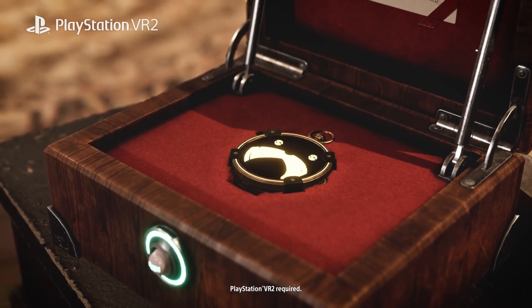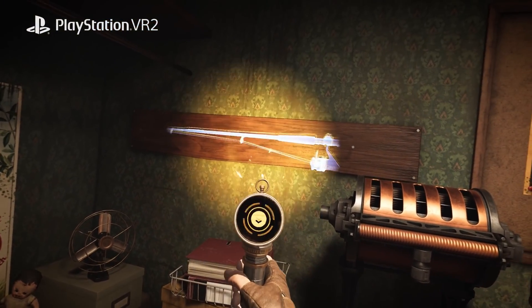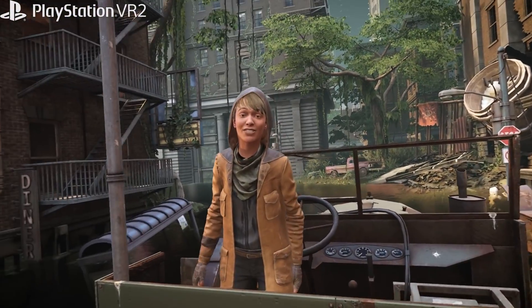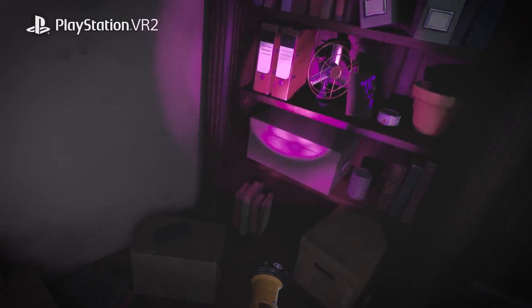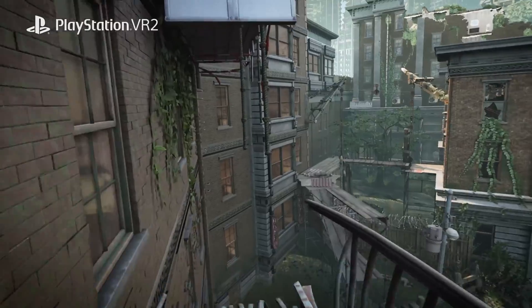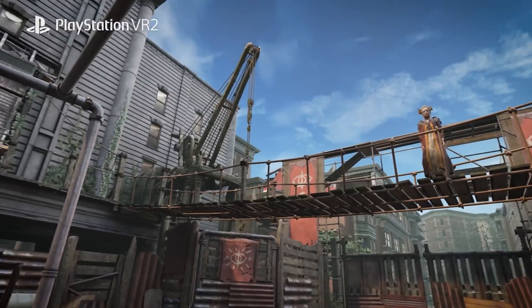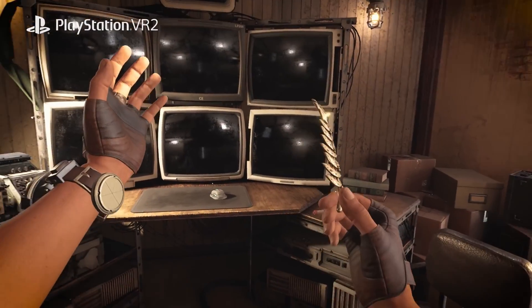Wanderer: The Fragments of Fate, a reimagined version of the time-travel adventure game, is set to release on PC VR, PSVR 2, and Quest 2 next year. The original Wanderer game offered immersive escape-room-style puzzles set across different time periods. The Fragments of Fate remake promises a visual overhaul with stunning graphics and new interactive elements. On PSVR 2, players will have the ability to swim, jump, crouch, climb, zipline, and swing their way through time. The cutting-edge haptic technology of PSVR 2 will further enhance immersion with proximity and context-sensitive haptics, creating an unparalleled level of interaction and sensory experience.